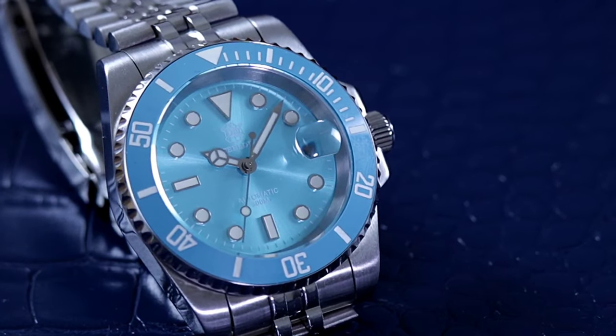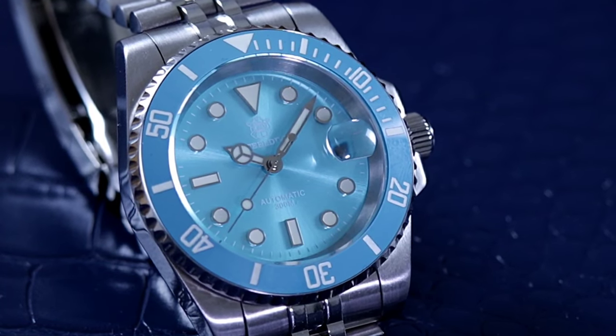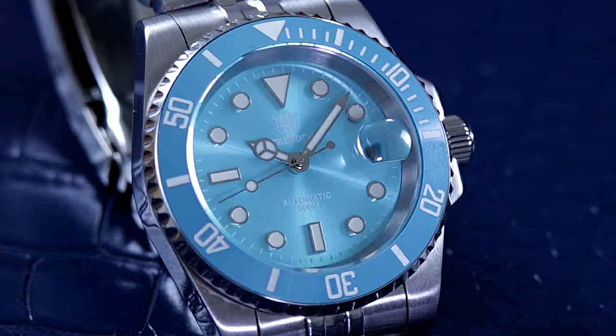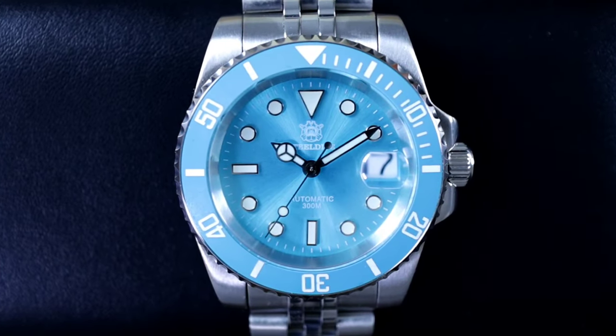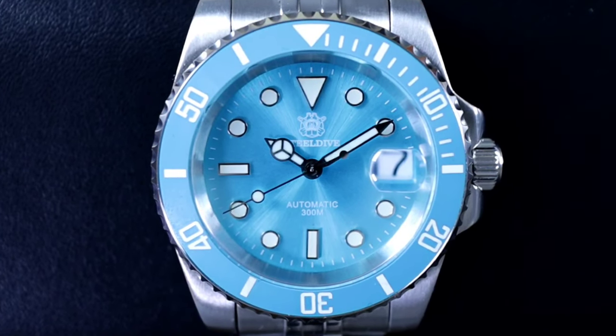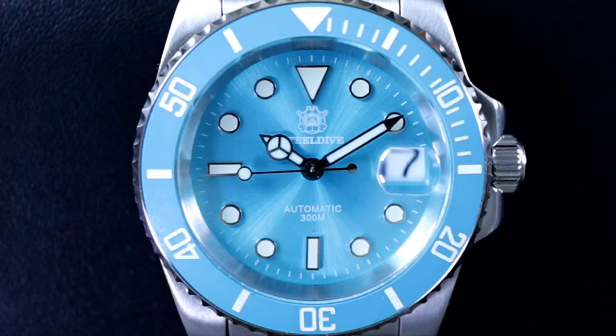The link to this piece is in the description below the video — check it out if you're interested in getting a sharp price. Steel Dive is steadily carving a niche for itself in the dive watch market, offering an irresistibly priced gateway to the dive watch lifestyle. This piece is a testament that great style and quality can indeed be had at any price point, honoring its classic inspirations while charting its own course in the world of horology.